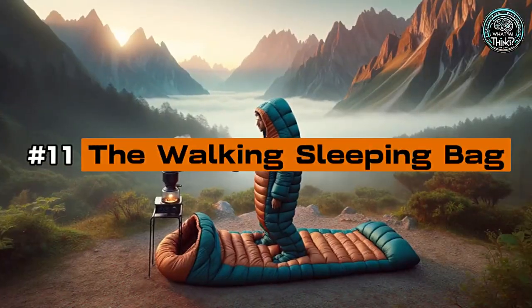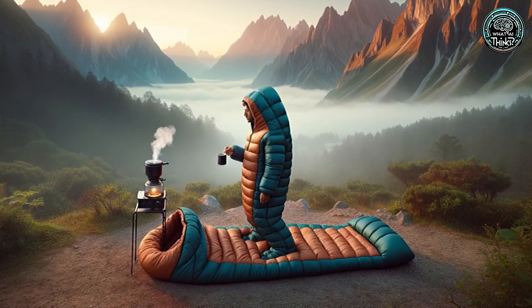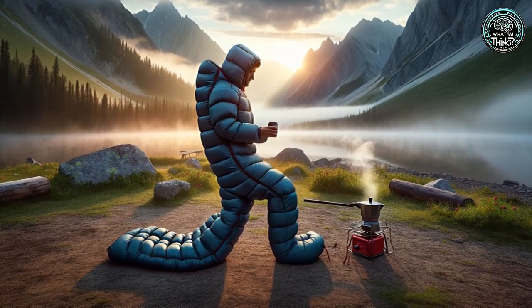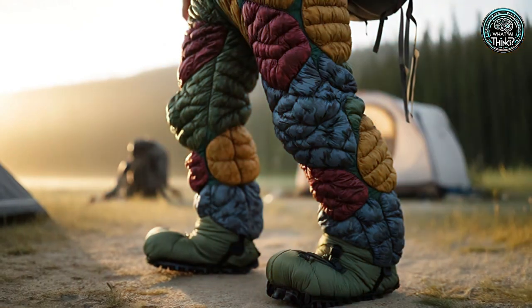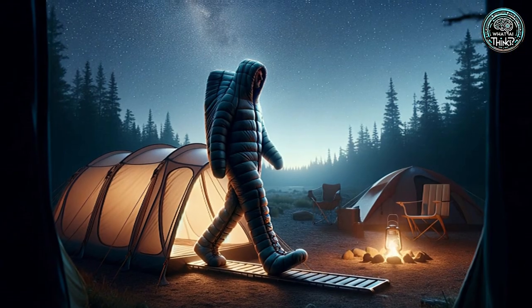Number 11: The Walking Sleeping Bag. Hate getting out of bed on cold camping trips? The Walking Sleeping Bag lets you wear your warmth. It's part sleeping bag, part mobile suit, allowing you to wander around the campsite cosily, though it's not the quickest way to get around.